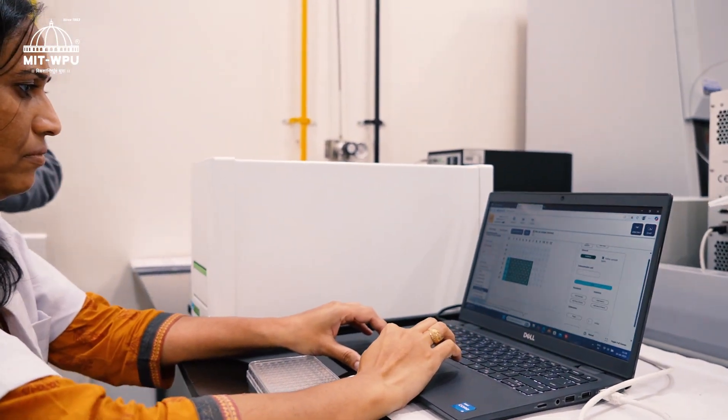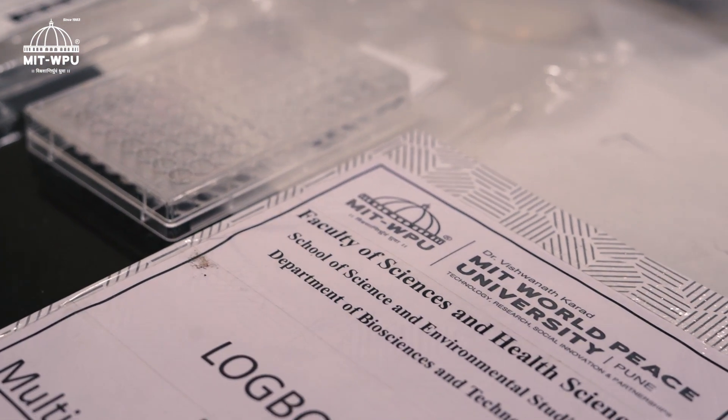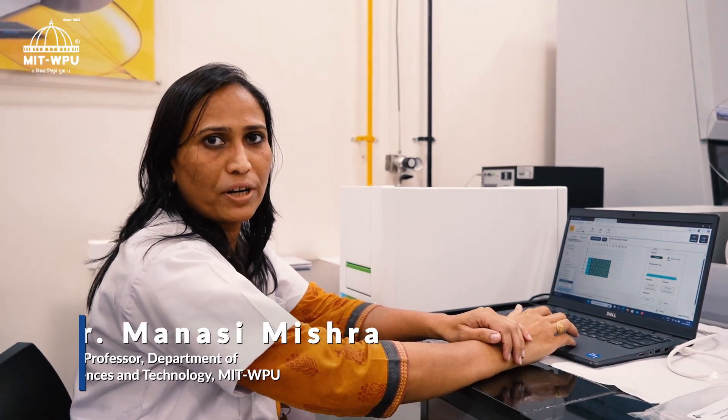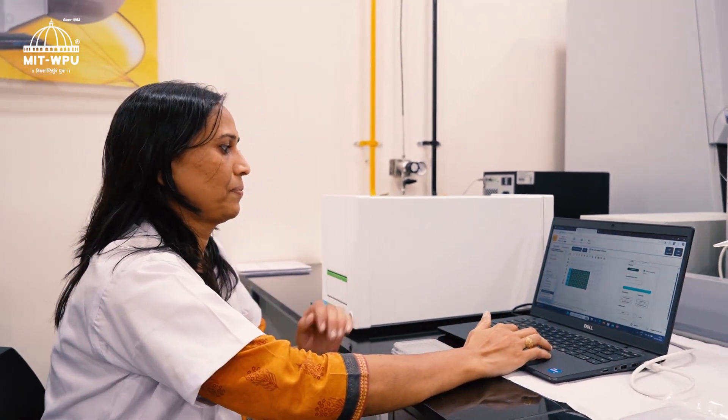Dr. Mansi Mishra explains: This is the Victor Nivo multi-mode plate reader. It offers measurements in absorbance, fluorescence and luminescence mode in a temperature-controlled environment. We can also make specialized measurements like time-resolved fluorescence, and all assays can be performed in various formats starting from 6-well to 1536-well plates, supporting high throughput screening.